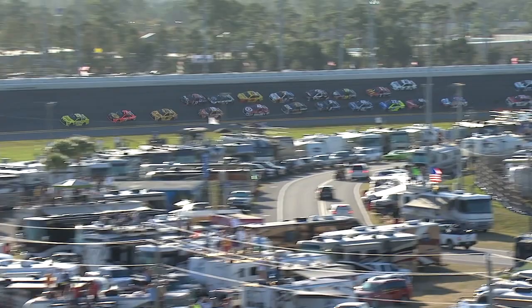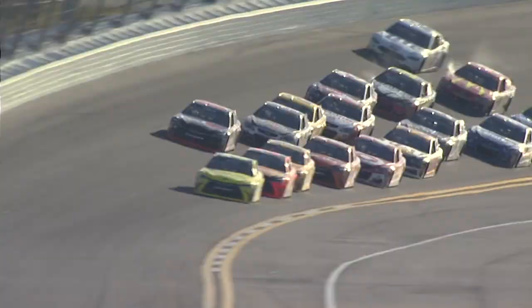Here he goes. Next flag ends the race. I just don't think he can do it from the outside. He might be able to get up to third, maybe second.